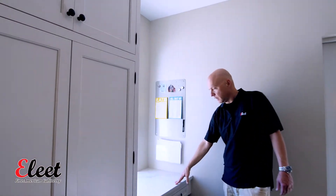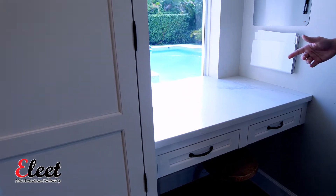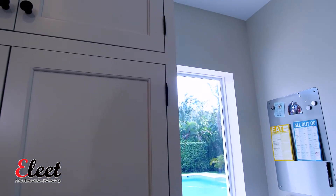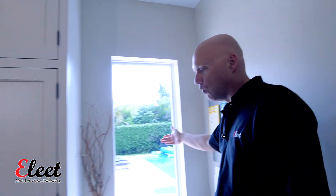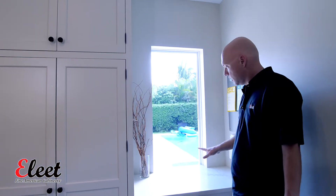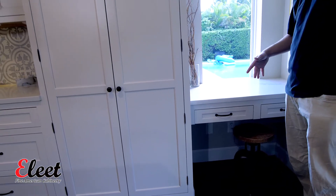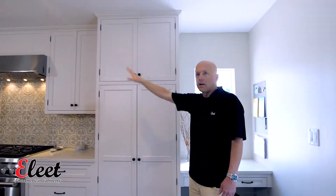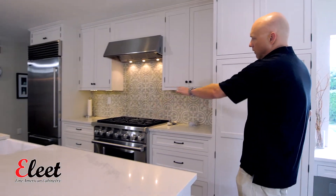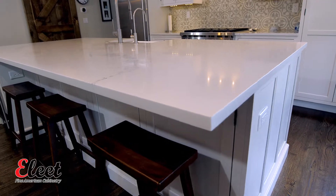Over here we've got a little area for the kids to do homework. Most of the time these don't get used as often as you might think, but in this case we've got a window, so it's a great place to sit — you're looking out and it provides a lot of natural light into the kitchen. By doing that, we also set the center line of the kitchen so the island is centered perfectly on the range and gives us plenty of walk room.